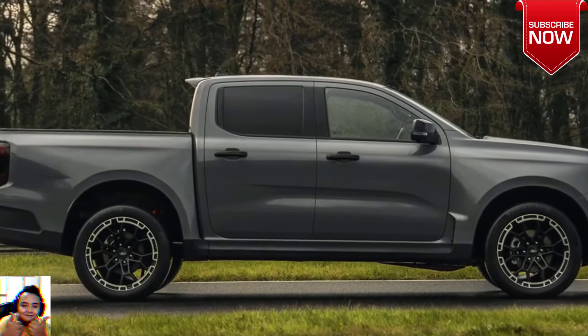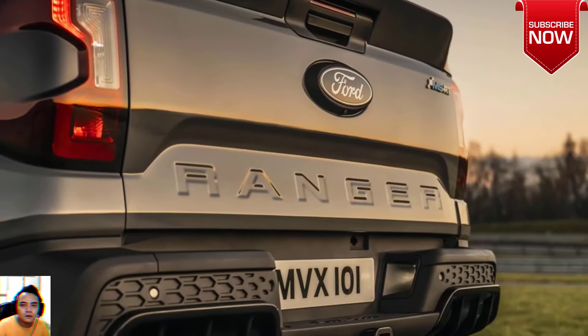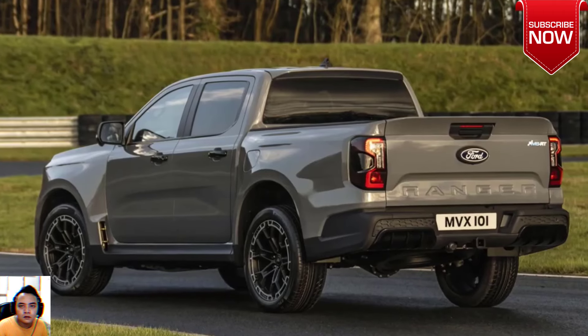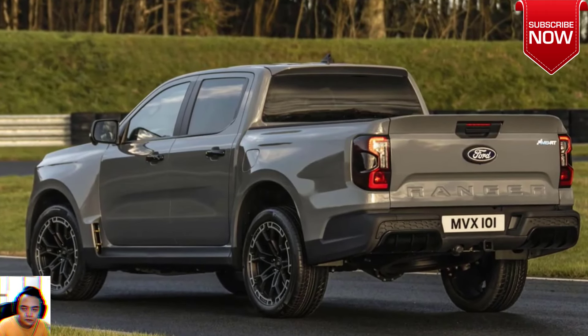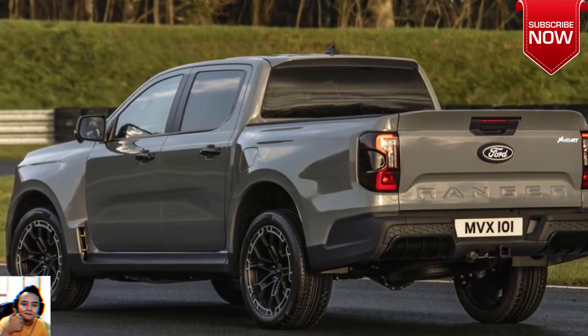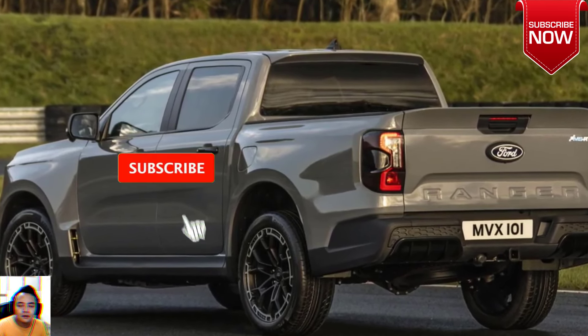Class-leading design with motorsport heritage means 21-inch diamond-cut alloy wheels set in exclusive noise-reducing premium tires, gloss black mirror caps and door handles. Just when you thought the Ford Ranger MSRT couldn't get any more iconic, we've combined the striking motorsport design with enhancements to deliver the imposing characteristics that our customers love.